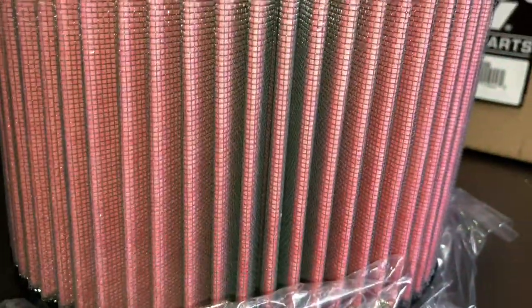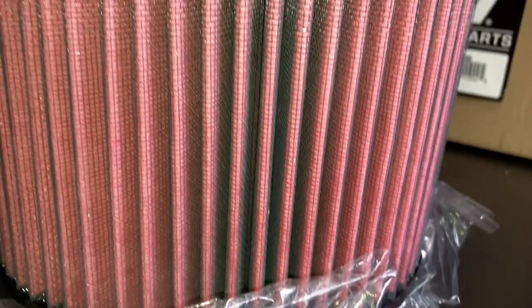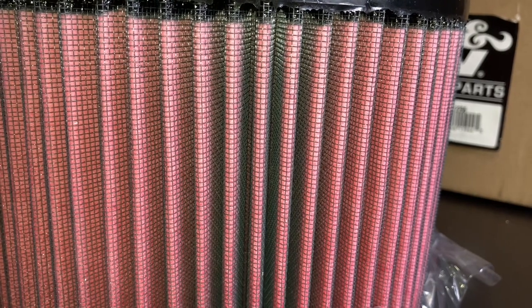It comes pre-oiled. They say not for road use and stuff like that, but that being said, in our 120 I use mine off-road and it's the cleanest airbox I've ever seen on the clean side.